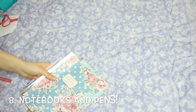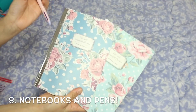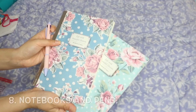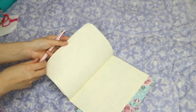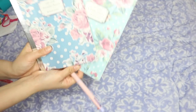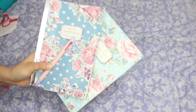Last but not the least — notebooks! When you travel, it's nice to bring notebooks and pens for journaling. There are many beautiful notebooks and pens from Daiso, great for journaling, writing notes, or planning your itinerary. For me, notebooks are essential when traveling.